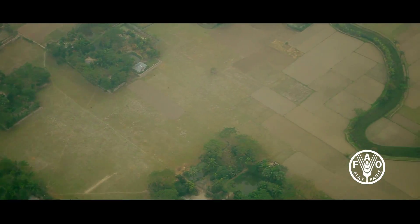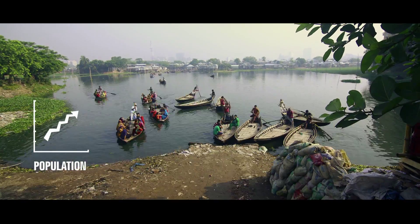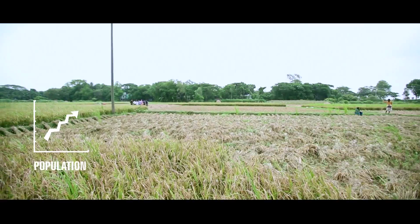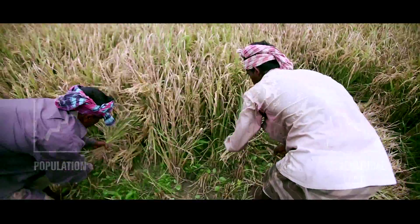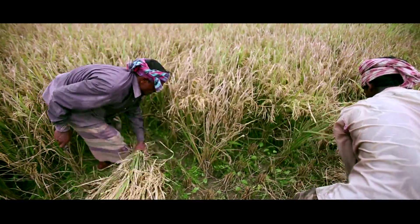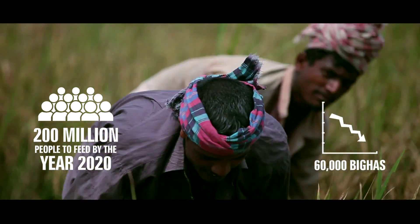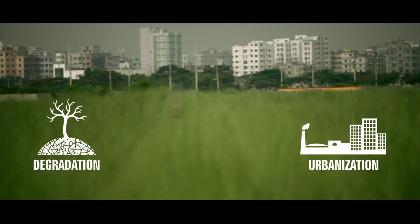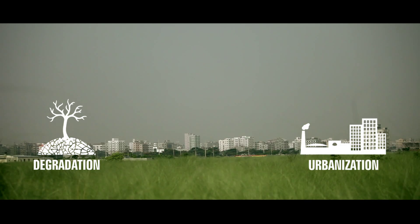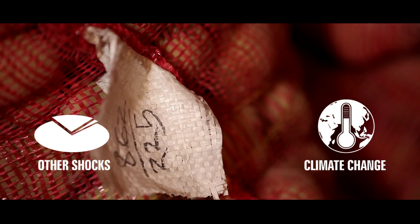No other country has such limited agricultural land to produce food for so many people, and the population of Bangladesh is still growing while the amount of agricultural land available is shrinking. By 2020, Bangladesh will have to feed 200 million people, but every year over 60,000 hectares of agricultural land is being lost due to urbanization and degradation. The equation doesn't look promising, even without factoring in uncertainties such as climate change or other shocks.